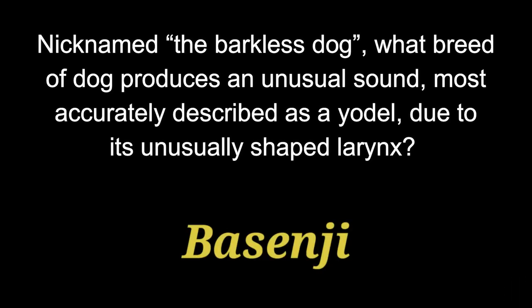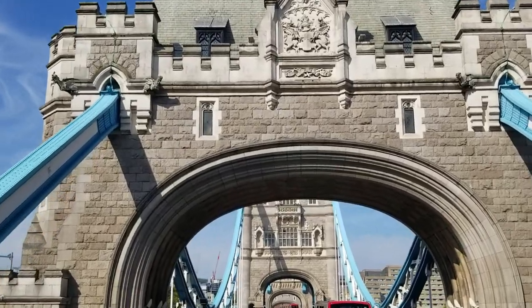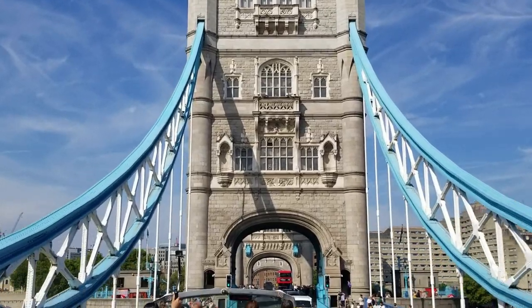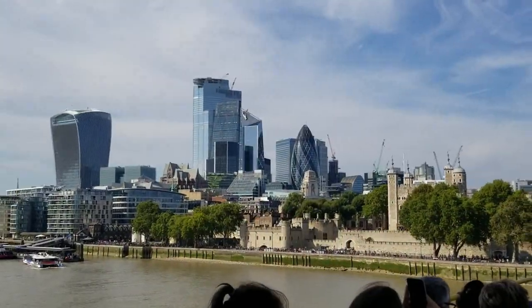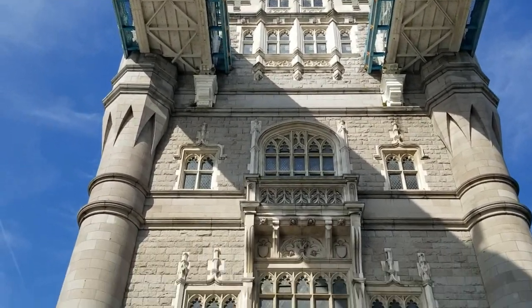That dog is called a Basenji. Alright, that is it for today. Thank you for watching today's quiz. Hopefully I pronounced a lot of these right — Basenji, Dachshund, Laika, Pekingese — all those were a little bit different. You can look back and see the spelling on any of those. The spellings should be correct. Hopefully you enjoyed this one. Give your dog an extra pat on the head if he helped you out. We'll get right into question 21, the tiebreaker.